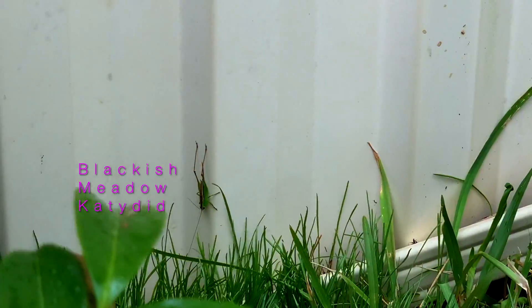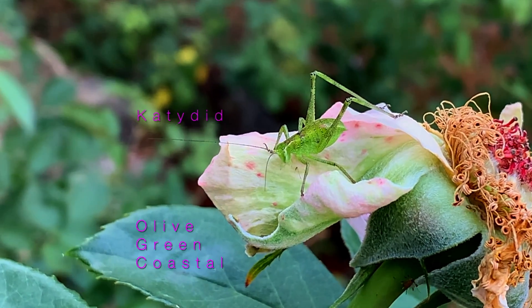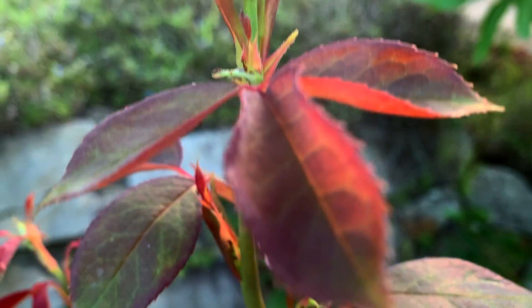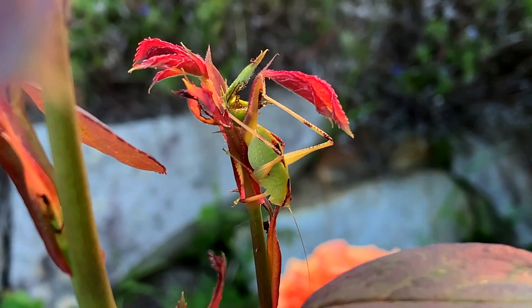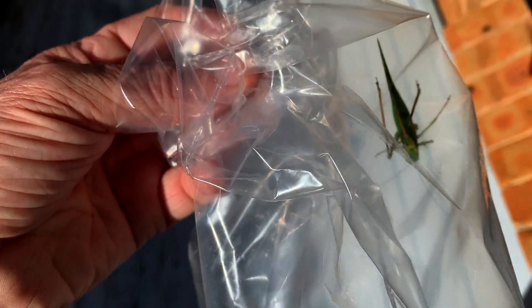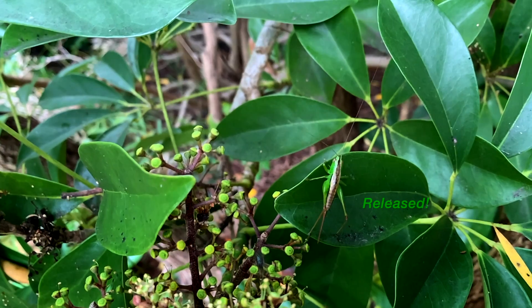To end with, some katydids. I really like these guys, I'd never hurt them. But they will eat your rosebuds so you will need to move them off the plant. I actually put them in a bag and walk them down to the reserve at the back and release them on one of the plants there.